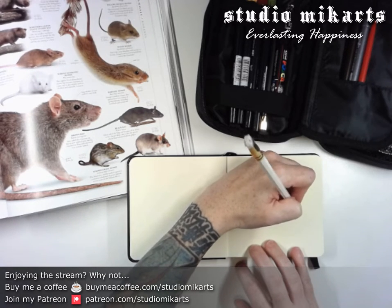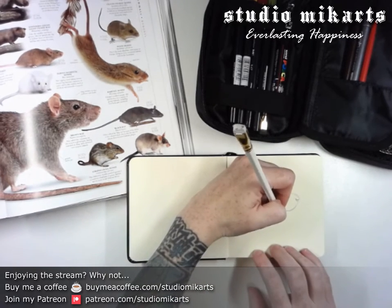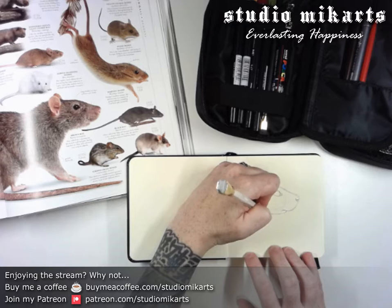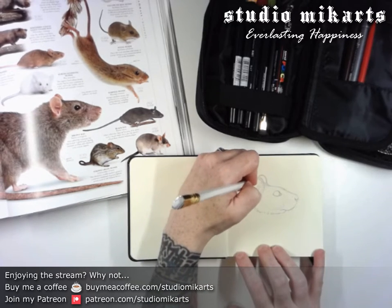It's been so long since I've drawn a rat actually. I think I haven't really drawn them much since the last of my pet rats passed away. Not having them in my life every day — it just doesn't come to mind, I guess.